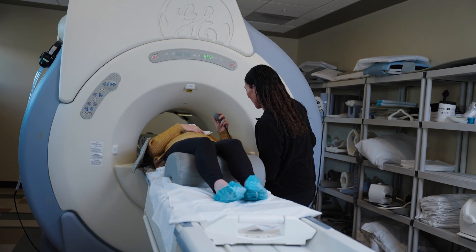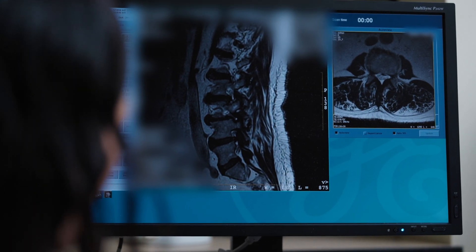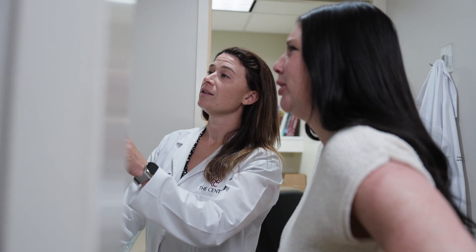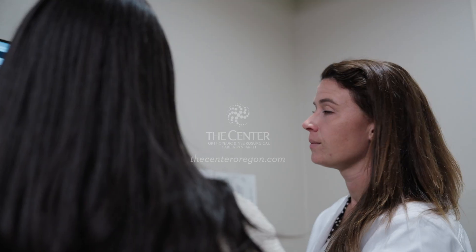If you decide to use a sedative, you will need a driver to take you to and from the appointment. After the MRI, the report will be sent to your doctor, who will review the results and discuss your treatment plan. For more information about MRI services, please visit our website.